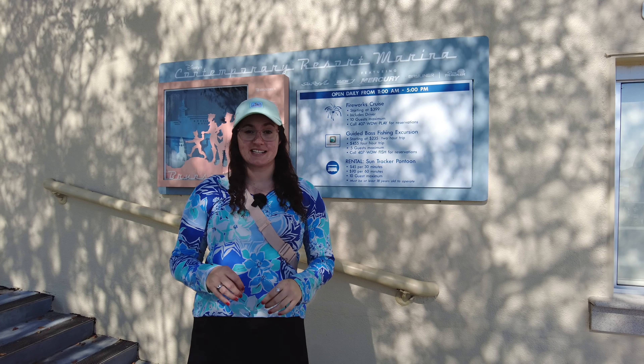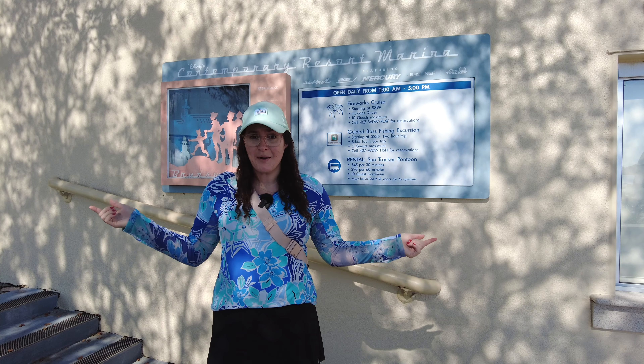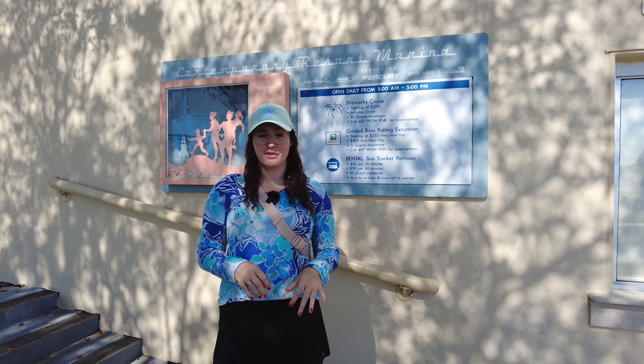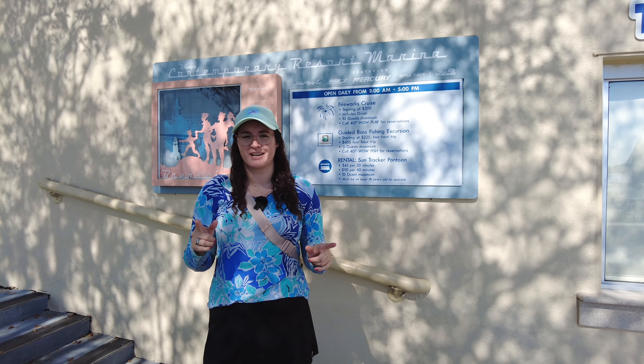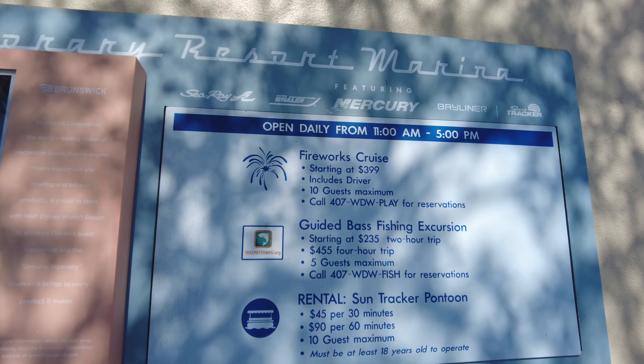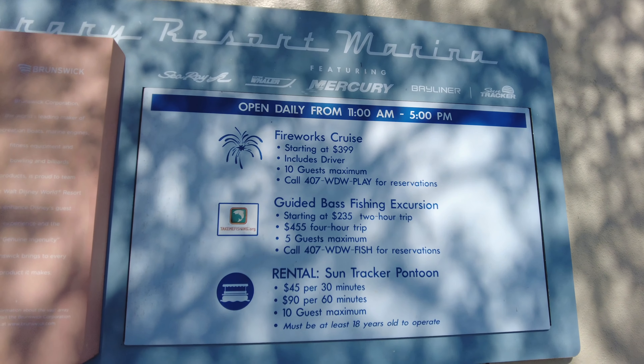So today we're at Disney's Contemporary Resort to be renting the pontoon boats and ride them around Disney World. How cool is that? It's $45 for 30 minutes or $90 for 60 minutes, and you get on the pontoon boat and you can ride it around all the different lakes. These are the prices for the different marina recreation activities where you can rent the different boats. Today we're going to be doing the SunTracker pontoon boats.